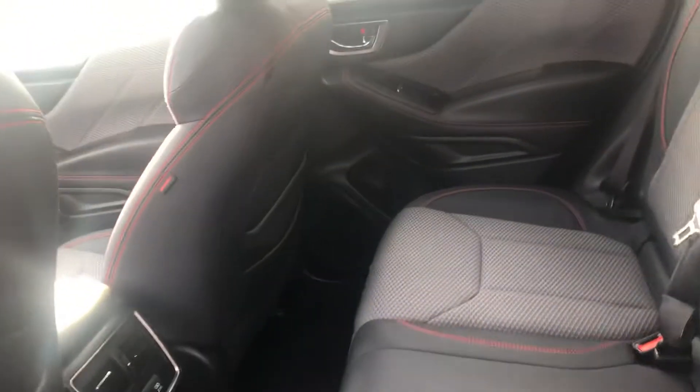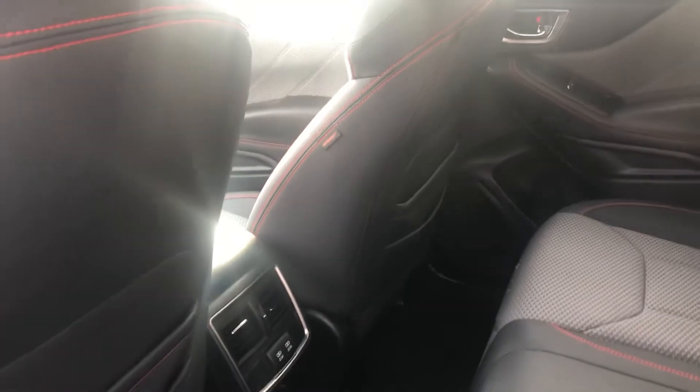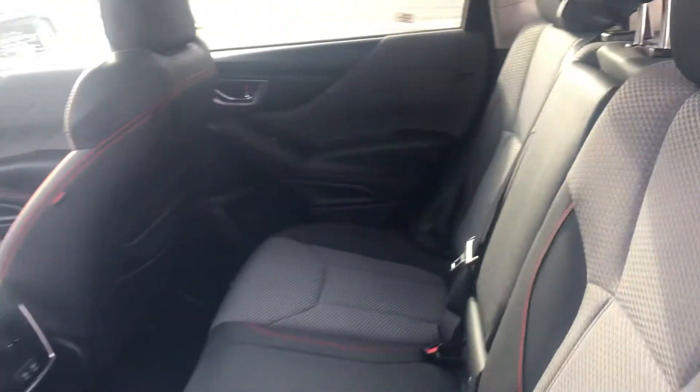Onto the back seats, you have quite a bit of leg and knee room, two 12 volts for charging, and then you can fold these seats flat if you need extra storage space.